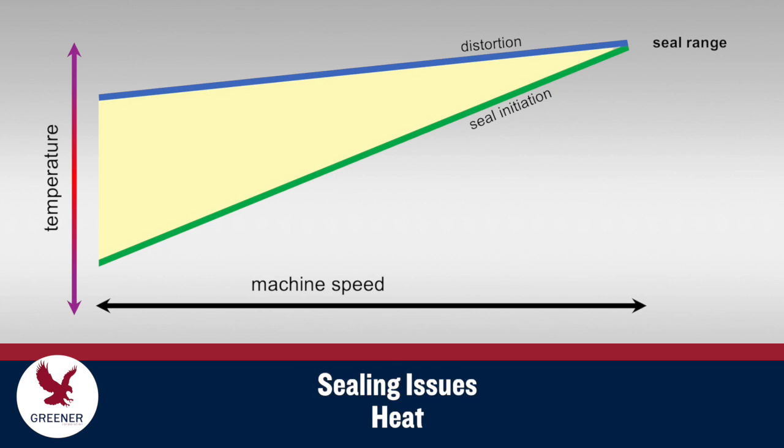As explained in our previous TechByte, the effective seal range of a packaging material is defined as the difference between the seal initiation temperature and the distortion temperature. With all materials, machine speeds are limited by the need to fit normal sealing jaw temperature cycles within the seal range.